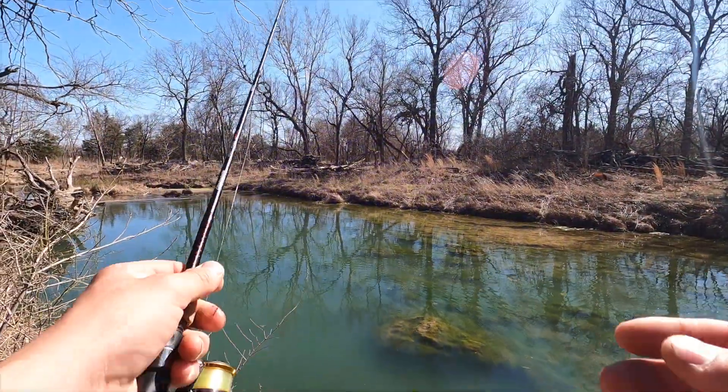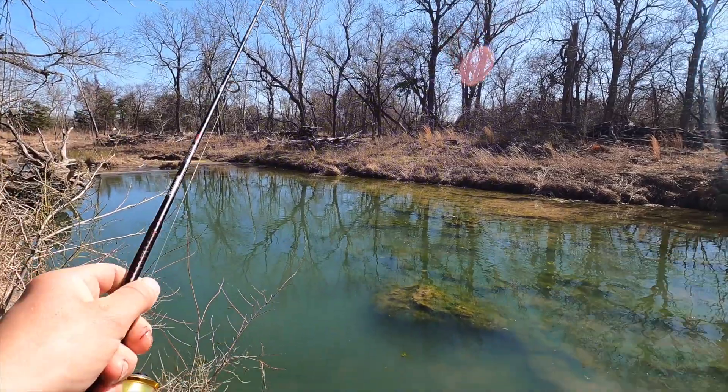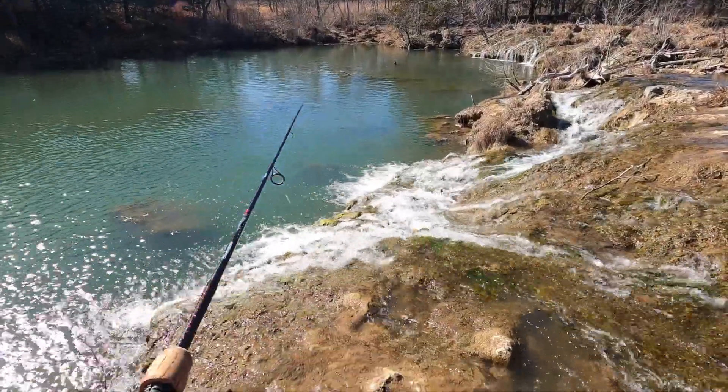That was dumb - just caught a tree. I'll probably see it up there; who knows if I'll get that back. Sorry, I know it's loud with all these waterfalls.